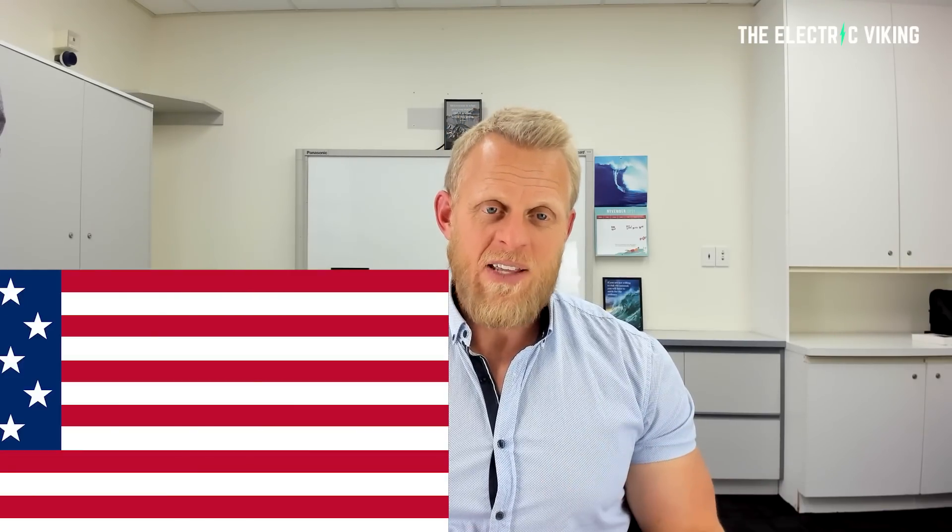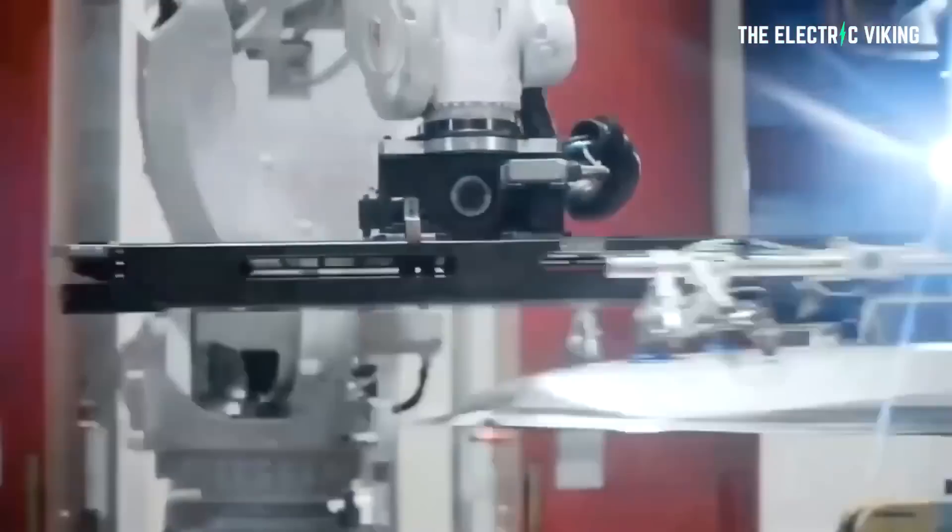You can now order one of the most hotly anticipated electric crossovers in the United States, the Nissan Ariya. The Japanese automaker has just opened the books and also shared its exact production specifications for each version on offer in the US right now.